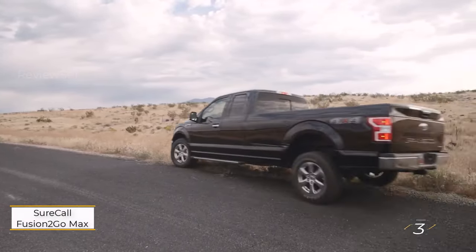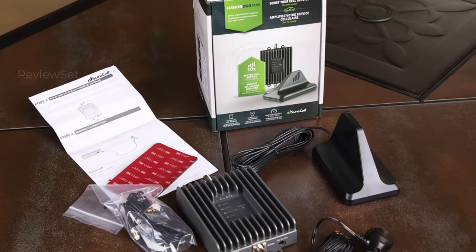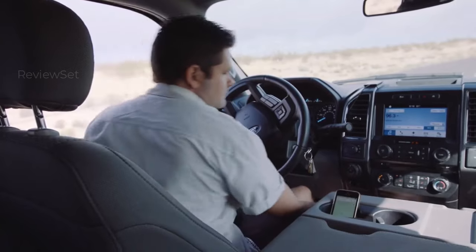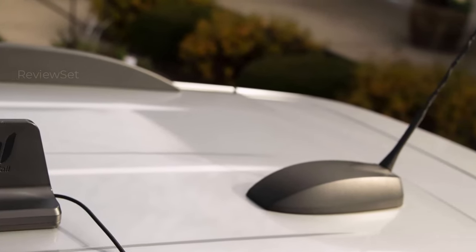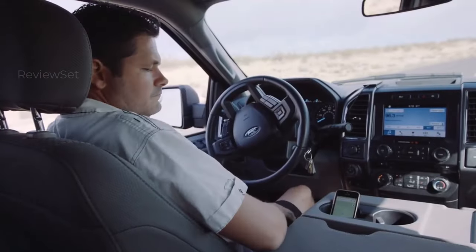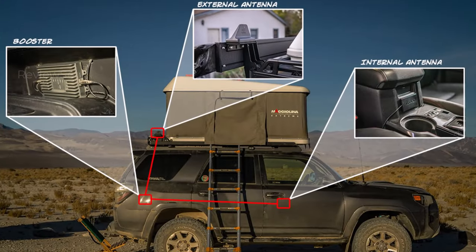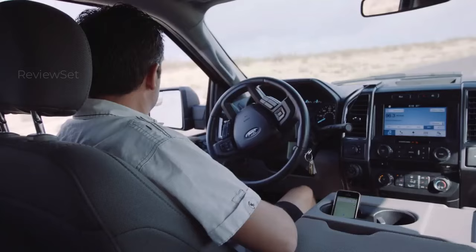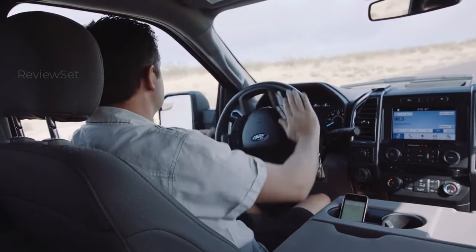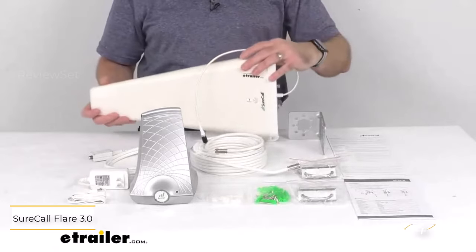Number three: the SureCall Fusion 2 Go Max. SureCall's Fusion 2 Go Max is an ideal solution for improved cellular signals while on the move. This multi-carrier signal booster is tailored for vehicles of any size, providing up to 50 dB gain to enhance coverage during road trips or daily commutes. SureCall's extended range technology minimizes signal loss by amplifying the signal both at the antenna and inside the vehicle, ensuring a robust cellular connection even in weaker signal areas. Priced at $499, it's a valuable investment for signal-challenged travel.